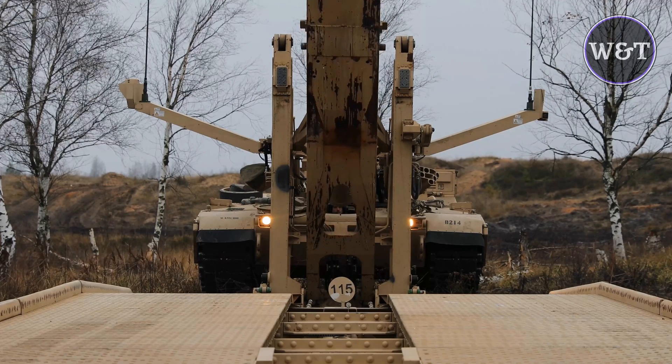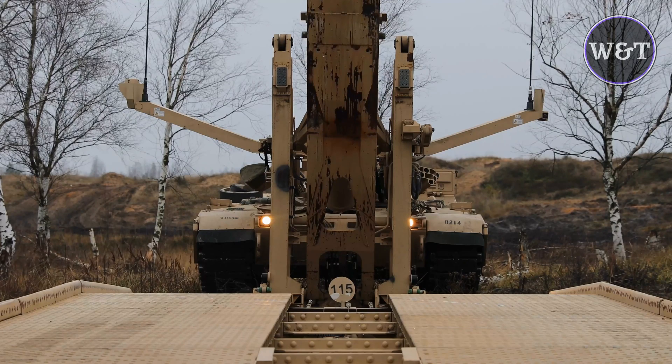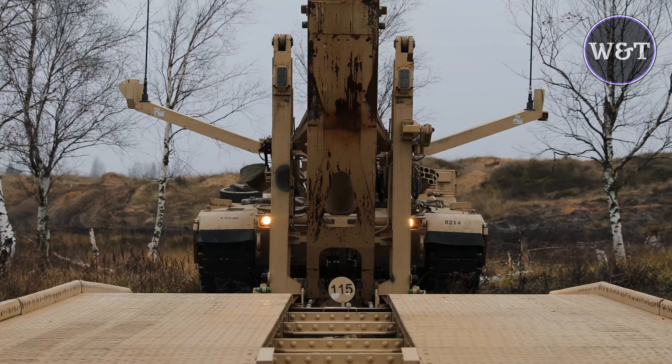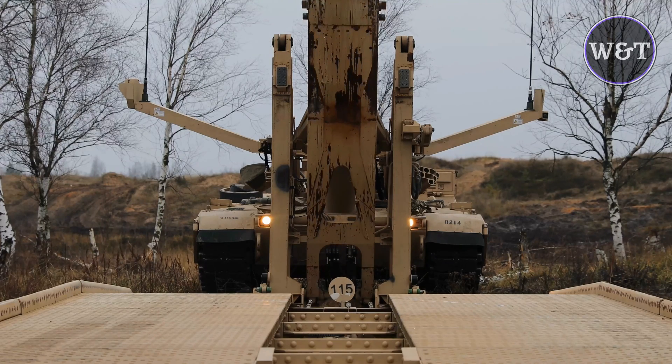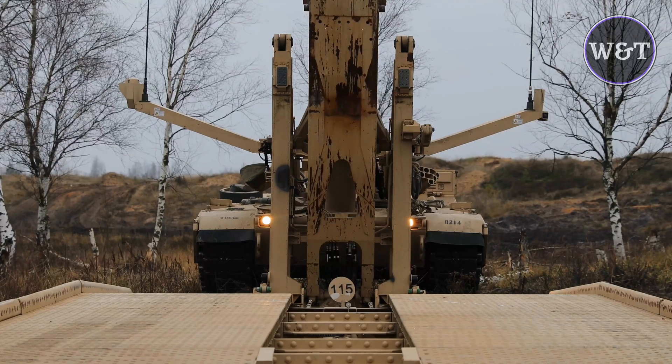The M1074 Joint Assault Bridge System is based on the hull of the M1A1 version of the M1 Abrams main battle tank, using the suspension system from the M1A2, and upgraded with the Total Integrated Engine Revitalization (TIGER). This is projected to lower maintenance costs, increase availability and unit readiness, through commonality of parts with the Abrams chassis.